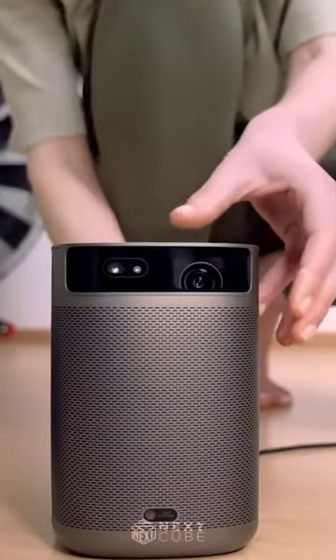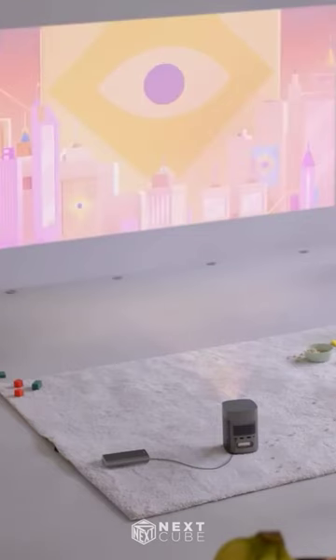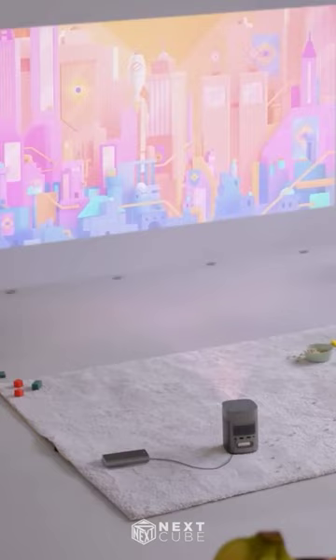The XGIM iMogo 2 Pro is a powerful portable projector that brings Hollywood-level visuals to your movie nights. With 400 lumens brightness, lifelike colors, and smooth playback technology, it ensures you never miss a moment of entertainment.